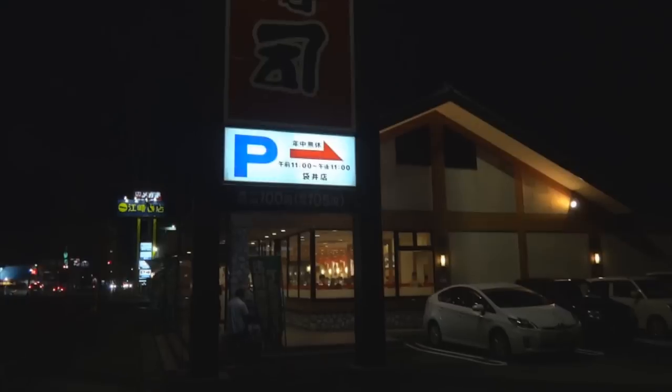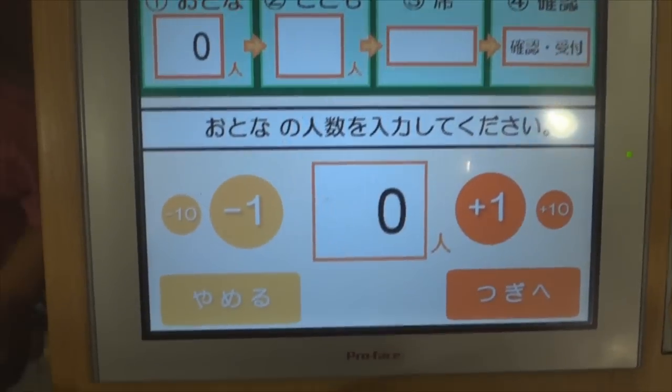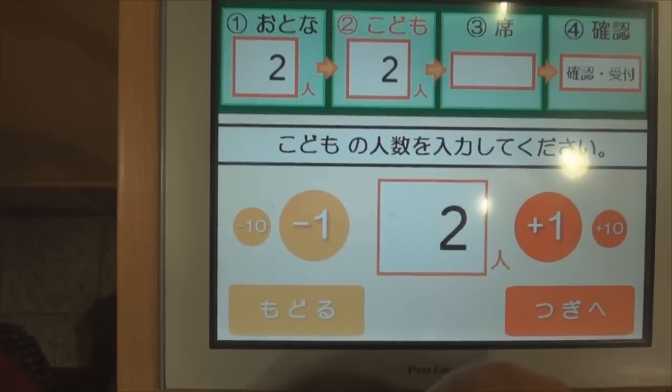Hey there guys, Ashman JP bringing you another Japan life video. If you've ever been or lived in Japan then you've almost certainly been to a Kaiten Sushi restaurant or something similar. If not, then you're probably thinking what am I talking about. Well, Kaiten Sushi is a conveyor belt sushi or sushi train where the sushi is on plates and goes around on a train or conveyor belt, like I'm about to show you in this video.